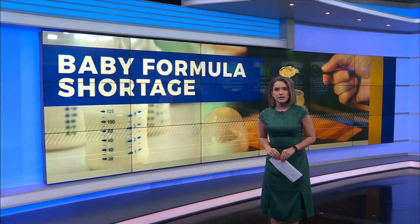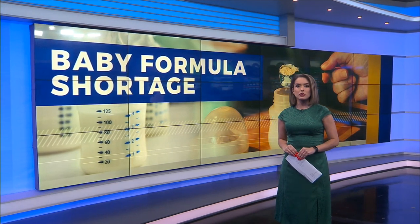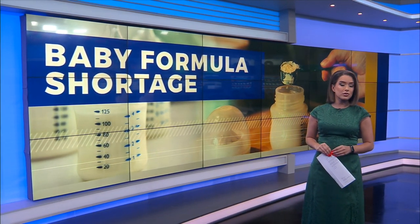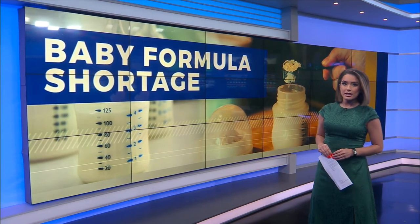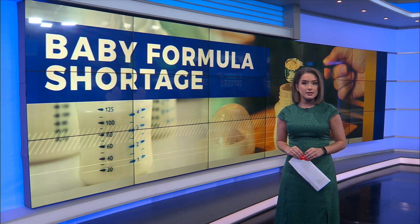A combination of supply chain issues and February's widespread FDA-backed baby formula recall has led to bare shelves on grocery stores and pharmacies across the United States. Mary Mays has more on how this growing problem is impacting parents and babies here in Middle Tennessee.